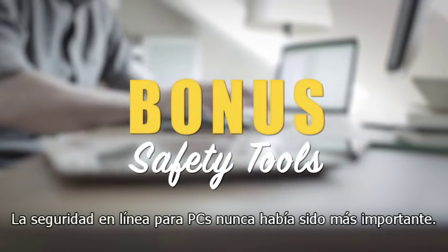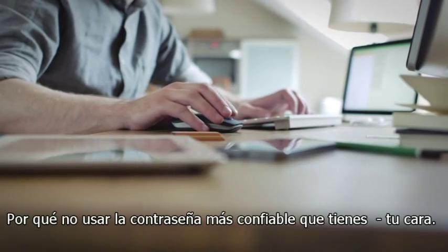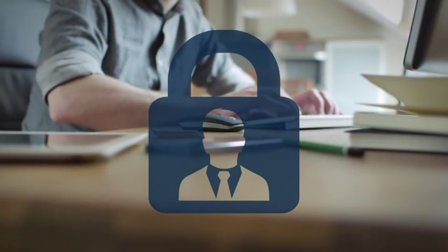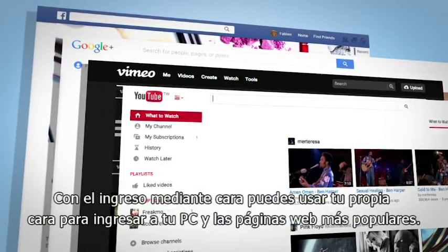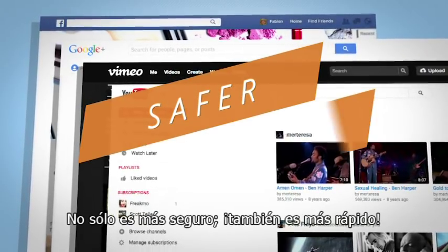PC and online security has never been more important. Why not make use of the most reliable password you have? Your face. Face login lets you use your own face to log into your PC and popular websites. It's not only safer, it's a lot quicker too.